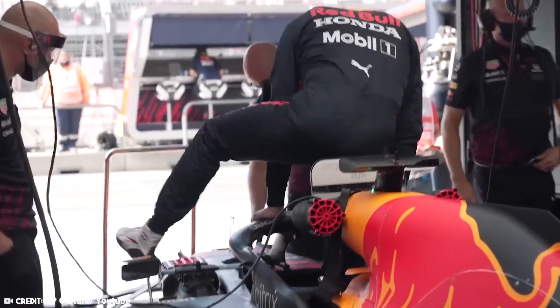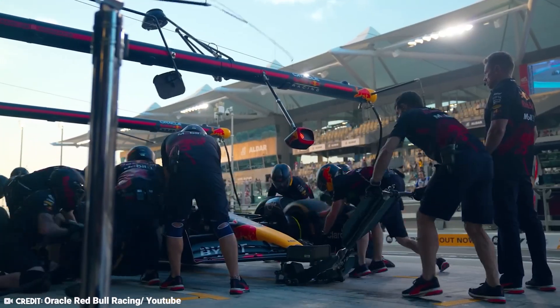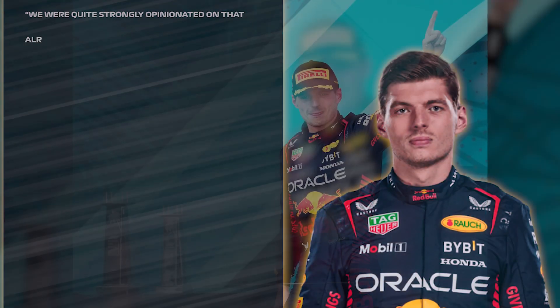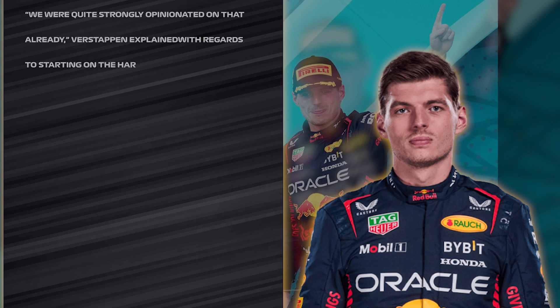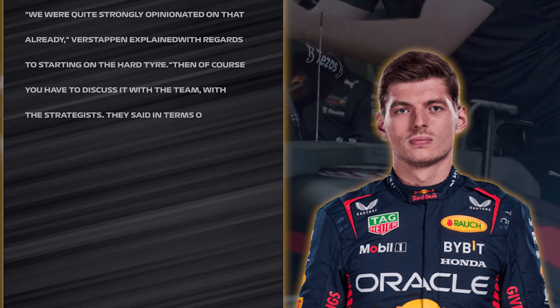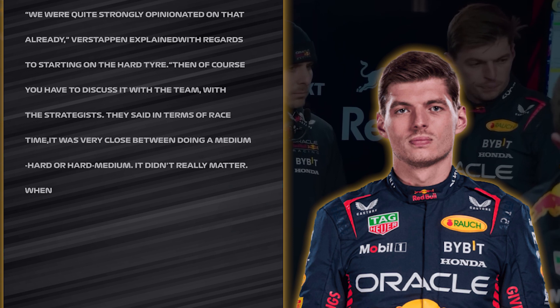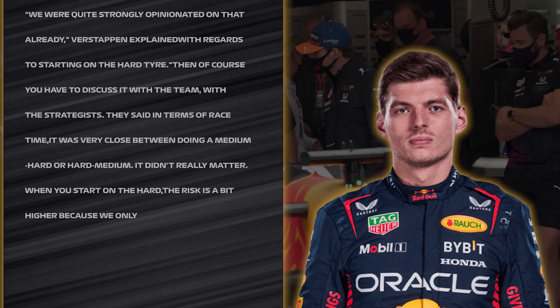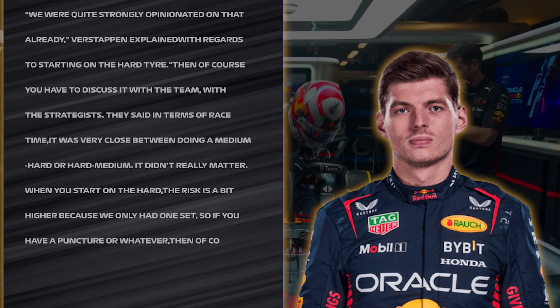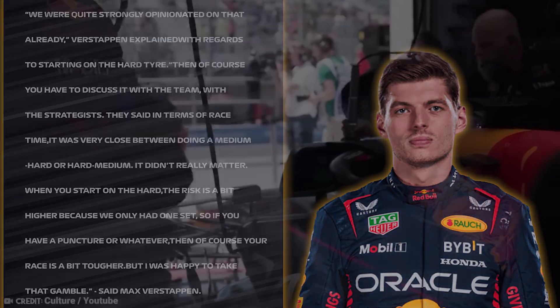Following a post-qualifying conversation with his engineers, Verstappen favored experimenting with an alternative tire strategy, diverging from the anticipated medium-hard progression in what was largely expected to be a one-stop race. Verstappen explained: 'We were quite strongly opinionated on that already — starting on the hard tire. You have to discuss it with the team, with the strategists. They said in terms of race time, it was very close between doing a medium-hard or hard-medium. When you start on the hard, the risk is a bit higher because we only had one set, so if you have a puncture or whatever, your race is a bit tougher. But I was happy to take that gamble.'